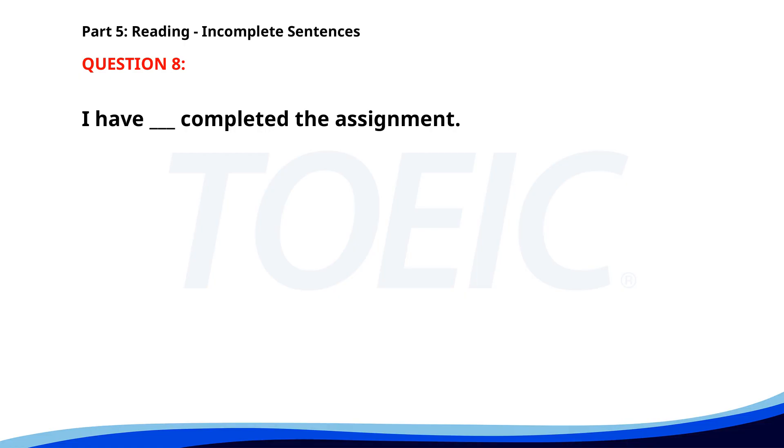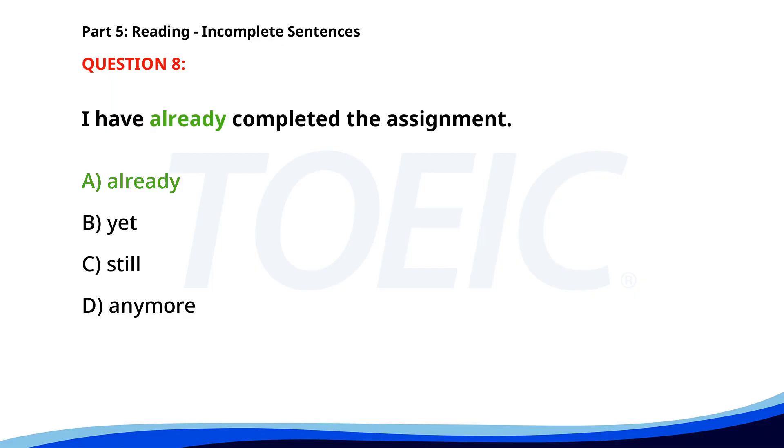Number eight. I have ___ completed the assignment. A. Already. B. Yet. C. Still. D. Anymore. The correct answer is A: Already.